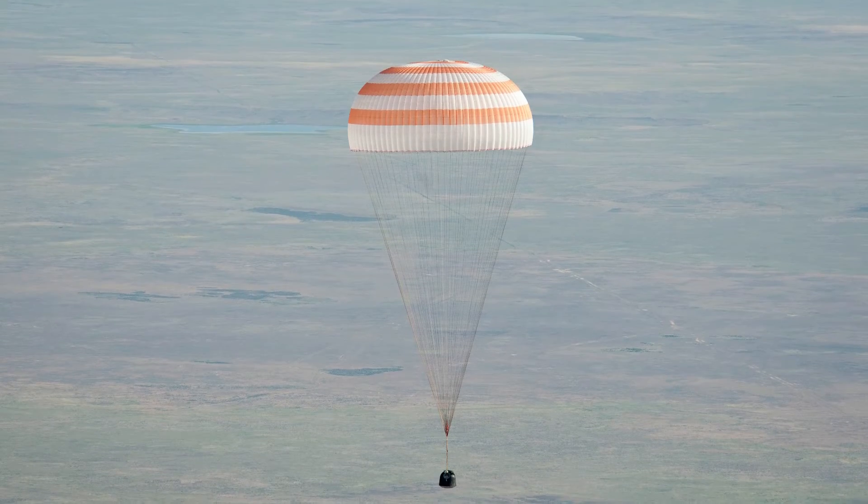Secondly, the astronauts will not actually be in that part of the module when it's landing on the ground — they'll be in the Soyuz capsule. And thus, nothing that was absolutely critical or going to be on the space station for a long period of time was actually in any danger.